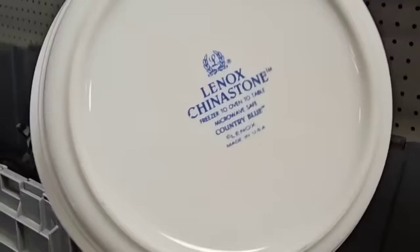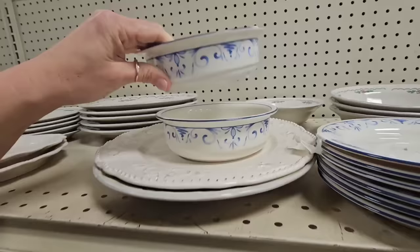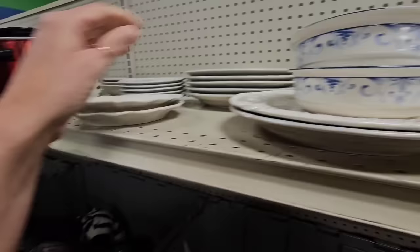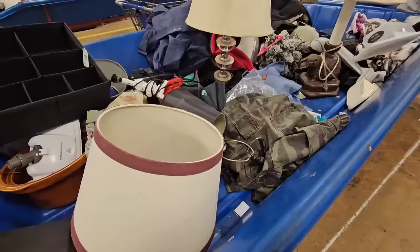Here's some china up here — it's a blue and white pattern, Lenox China Stone, Country Blue. It's really pretty. They have these two little pieces and these little saucers, a little stack of them. I'm tempted to get these — they'd be cute little trinket trays, you could even put some floral in here. I'm not sure what these others are; it's washed off on the back. I think I'm gonna put these in my cart and think about them.